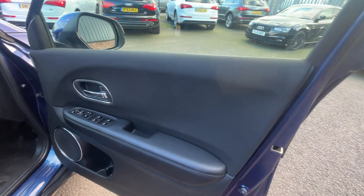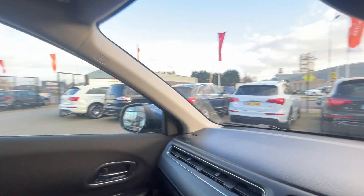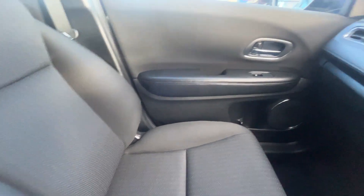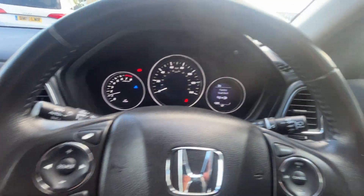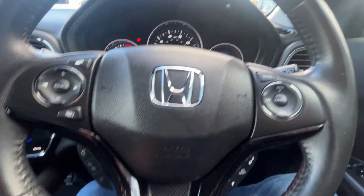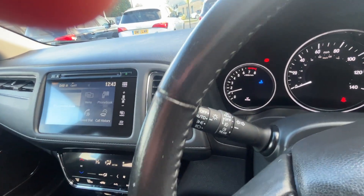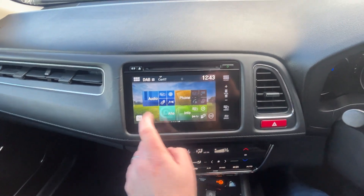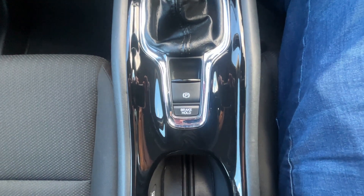The front door cards are in really good condition, as are the driver's side front cloth seats. It's got the multifunctional steering wheel, automatic lights, multimedia display, dual climate control, and automatic parking brake.